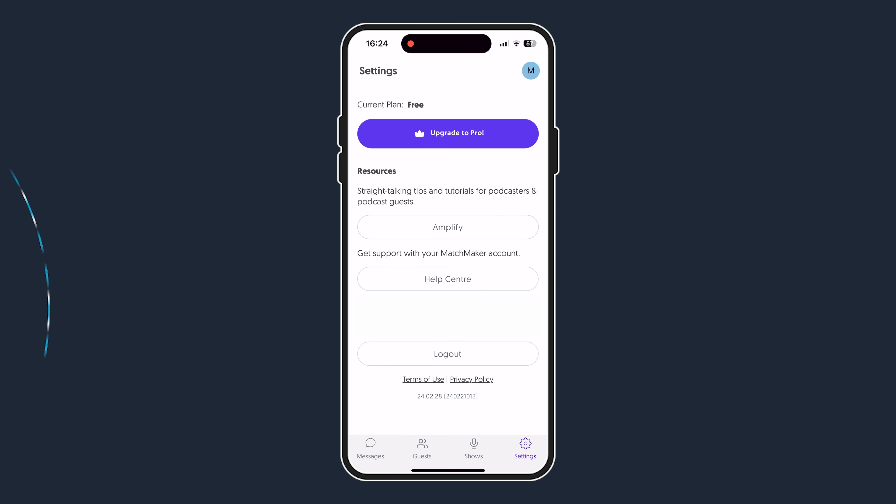Finally, in the bottom right corner, we have settings, and here you can obviously update your plan. You can check out the Amplify blog for lots of updates and tips, and you can either just log out or switch between your profiles.